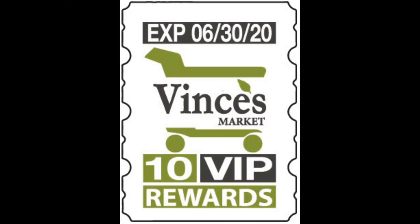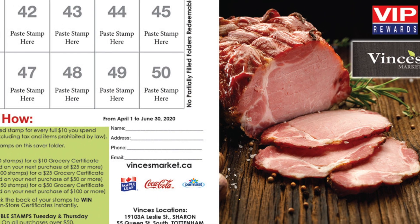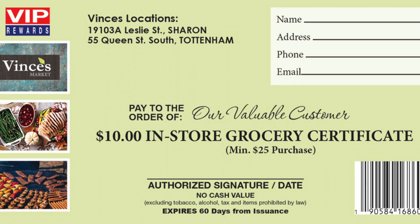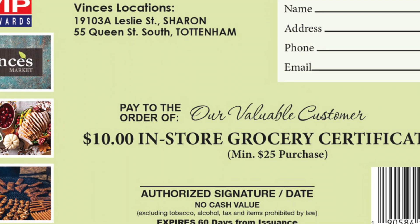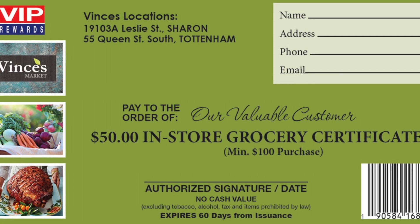Here's how it works. Earn one stamp for every full $10 in purchases. Paste 50 stamps in your free saver folder. Redeem one filled saver folder for a $10 in-store certificate, two for a $25, and three filled folders for a $50 in-store certificate.